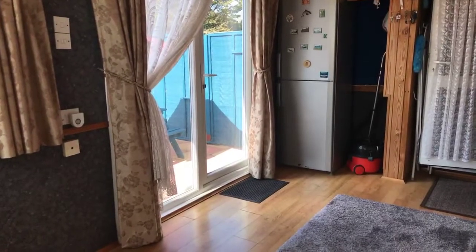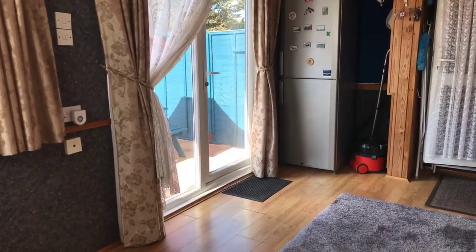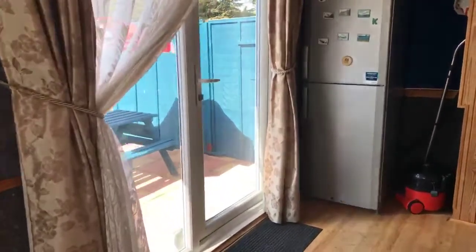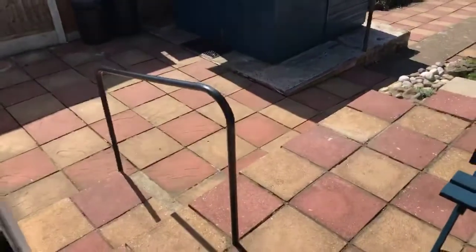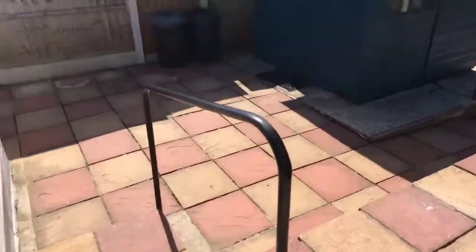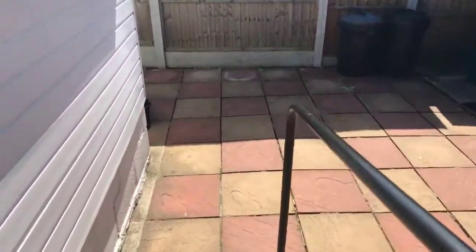This conservatory sunroom measures 15 foot 7 by 7 foot, with laminate flooring and double-glazed patio doors leading us to the garden. We have a patio area with steps down.